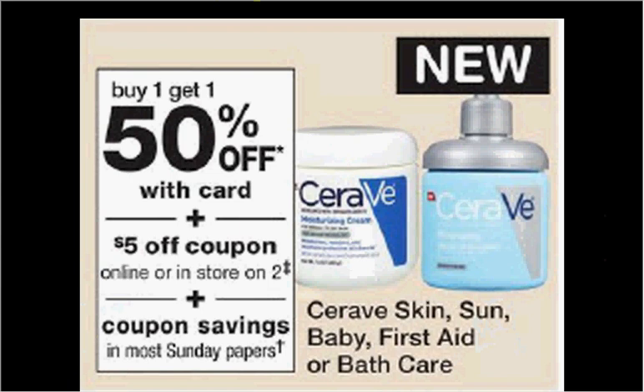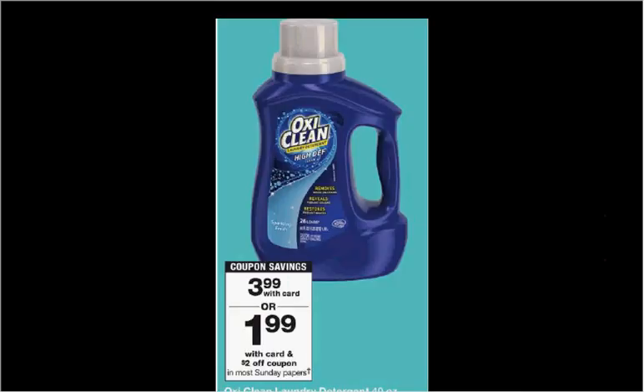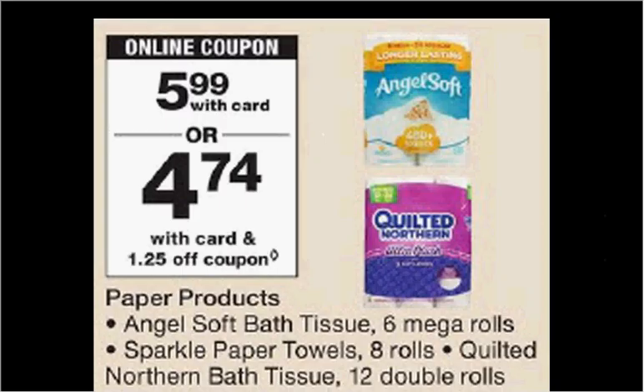It would be like getting each one for $2.00. Tide Simply Clean and Fresh is $2.99. There's a 50 cent off coupon that is a load to card coupon, making it $2.50. OxiClean Laundry Detergent is $3.99. There's a $2 off coupon in today's Smart Source making it $2.00.